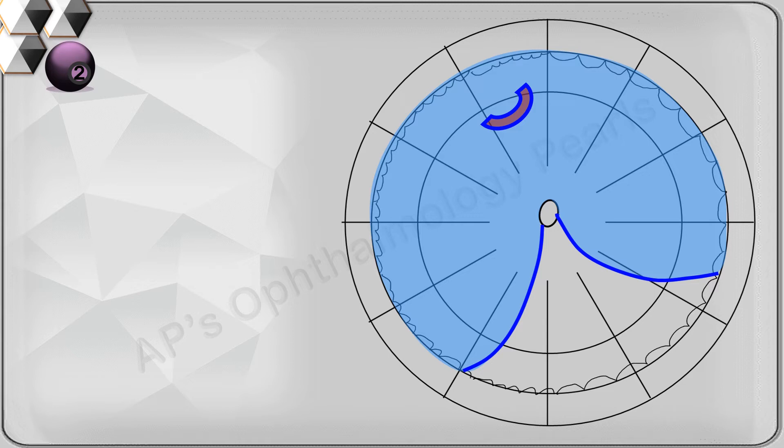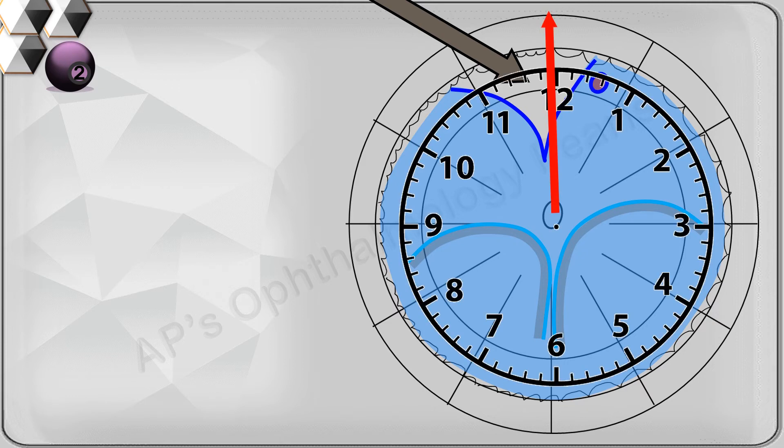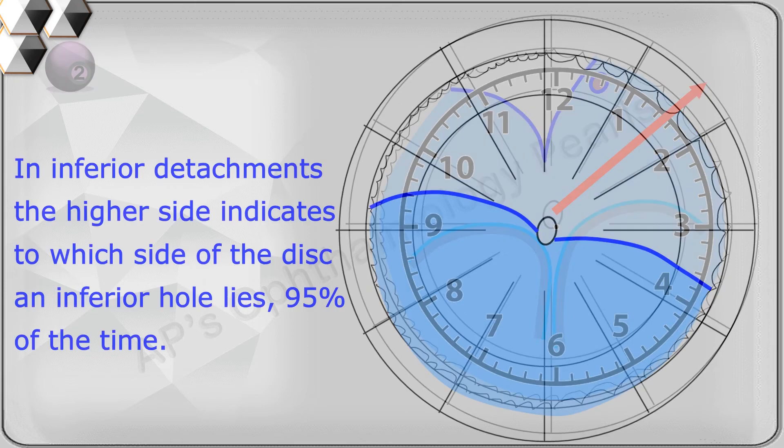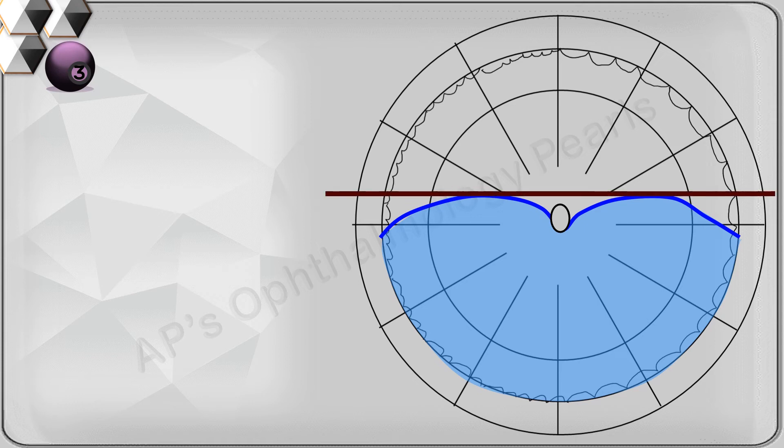Detachments that cross the 12 o'clock meridian invariably become total. If observed before they become total, the lower edge of the detachment indicates the side of the 12 o'clock meridian of the hole. Another important point when dealing with an apparent total detachment is to look for a small wedge of attached retina in the periphery — it may be hidden in the periphery or between two bullae. When present, one can limit the search to one and a half clock hours on the side of the highest border, instead of searching one and a half clock hours on either side of 12 o'clock. When the levels are equal, the hole is at 6 o'clock.